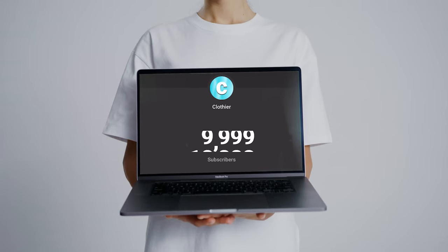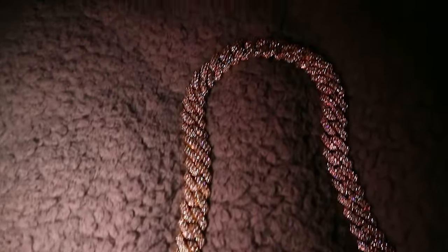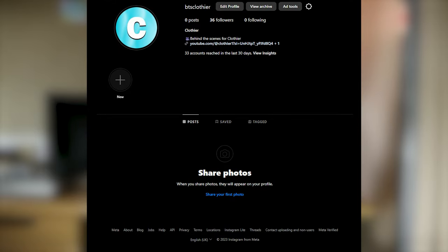Giveaway time guys — I've just reached 10,000 subscribers and to say thank you I'm going to be giving away this gold diamond pronged link chain from Sanucci. Make sure you watch the full video so you don't miss out on what you have to do. Anyway, some of you have been sending me over your fits and drip over on my Instagram BTS Clovia, so like I promised I'm going to be reviewing them.